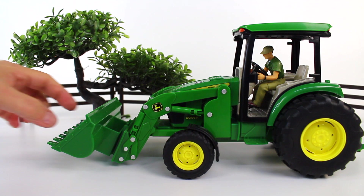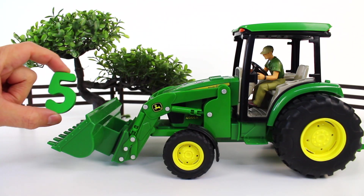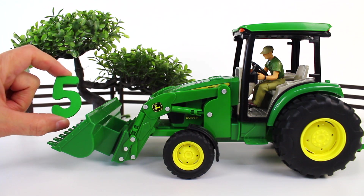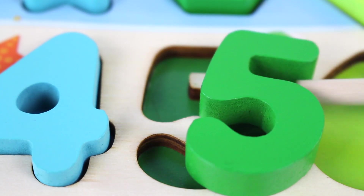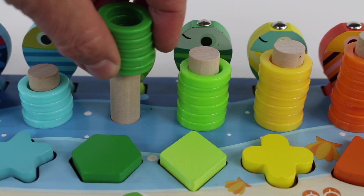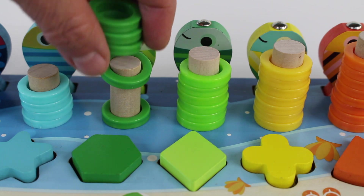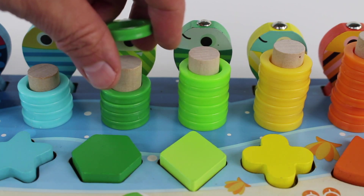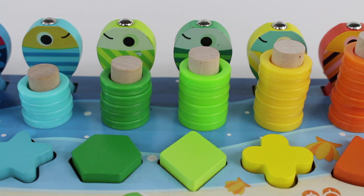What's in the tractor? The number five. Number five. One, two, three, four, five rings.